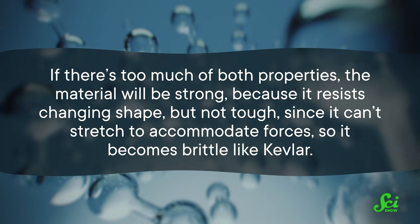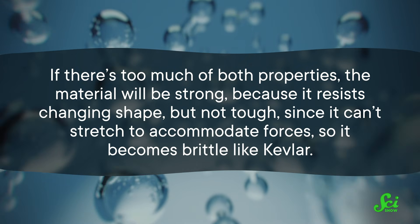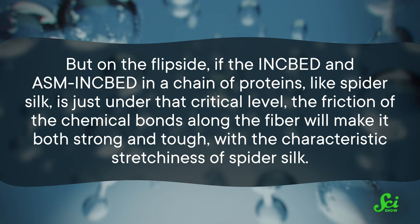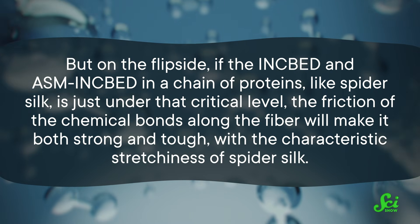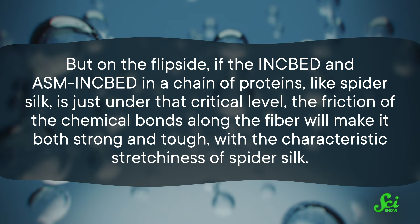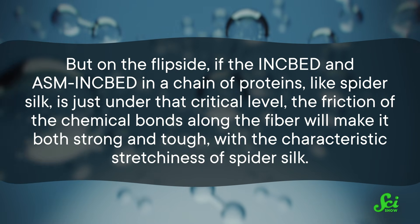If there's too much of both properties, the material will be strong because it resists changing shape, but not tough since it can't stretch to accommodate forces — so it becomes brittle like Kevlar. But if the inkbed and ASM inkbed in a chain of proteins like spider silk is just under that critical level, the friction of the chemical bonds along the fiber will make it both strong and tough, with the characteristic stretchiness of spider silk.